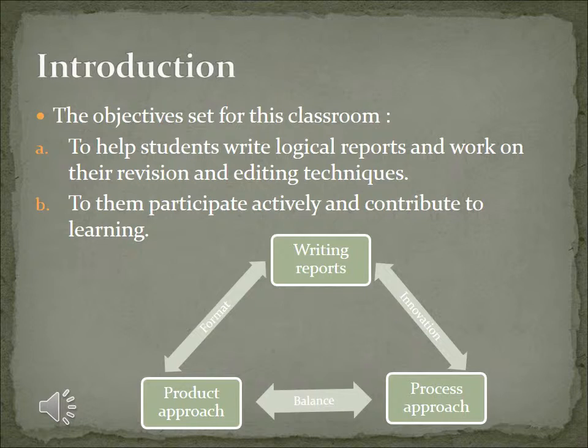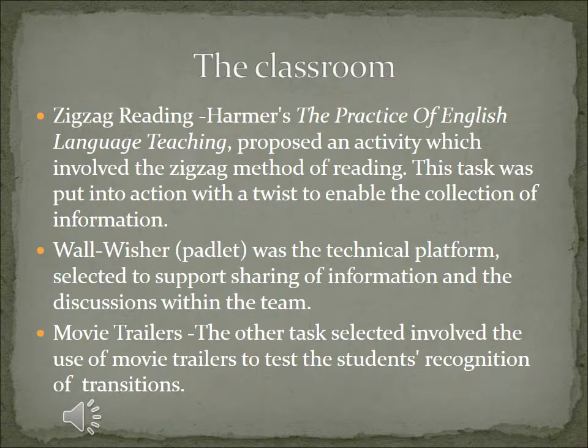This paper presents how this experimental study explored the possibilities of balancing the process and the product approach to teach learners to organize their contents and write their reports without errors. The product-based approach enables the teacher to provide the prescribed model of a report and get it reproduced in accordance with the format, whereas the task-based approach enables the learner to collect information, explore it, gain an understanding, and have discussions. The tasks that supported the process approach were the zigzag method of reading, the post-on-Wallwisher platform, and the use of movie trailers in the assessment process.